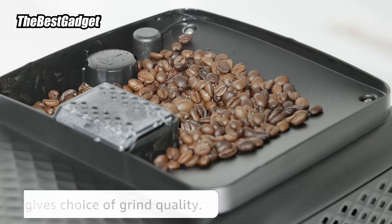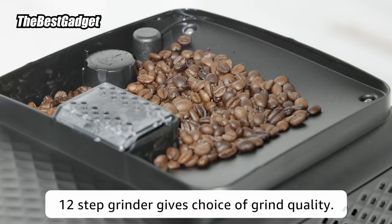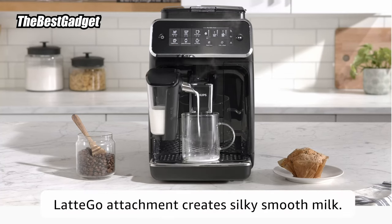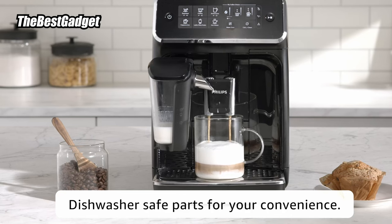So frothing milk is simple, hands-free, and easy to clean up. This model also includes a water hardness test strip so that you can adjust the system based on your water's hardness level. An AquaClean filter reduces water hardness and prevents the buildup of lime scale in your machine to ensure that each cup of espresso is excellent.